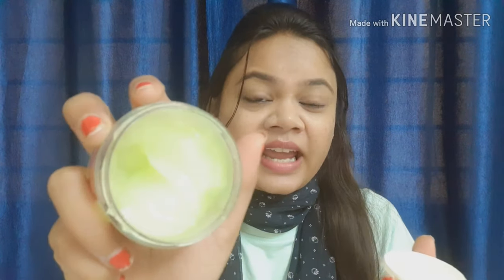This is a gel-based product in a light green color. The fragrance is very light — I don't particularly like it. After applying it, the scent fades a little, but if you smell it directly, it is quite thin and mild.